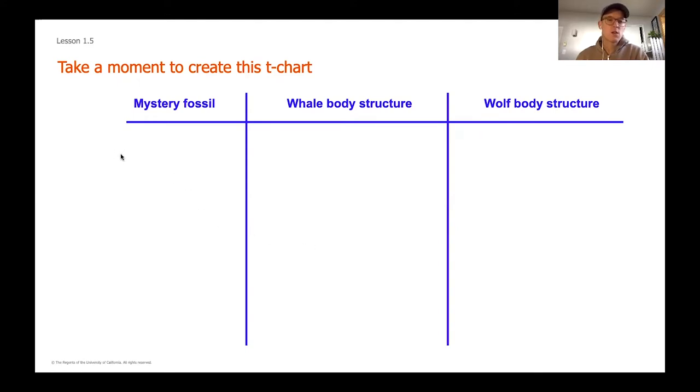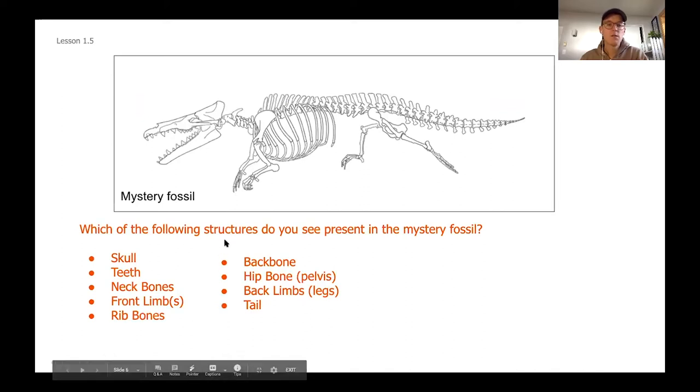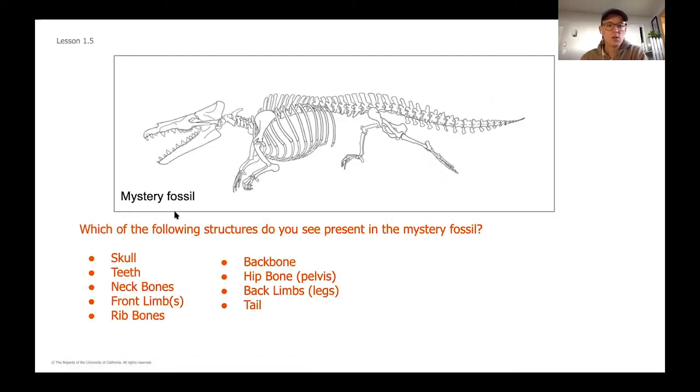Give yourself a few more seconds to get that jotted down — you can always pause the video. We're going to be looking at some different skeletal structures of these three organisms and writing down what structures we're seeing so we can compare all three. As we go through each one, you're going to want to list each of the different structures that the fossil has. We're going to start by writing in the column under the mystery fossil — just write a little bullet point and then the structure next to it if we see it.